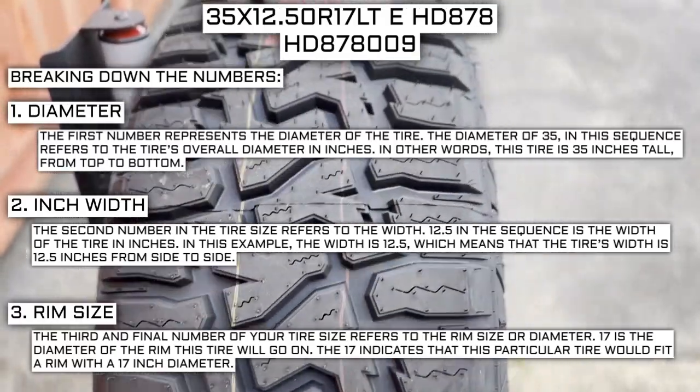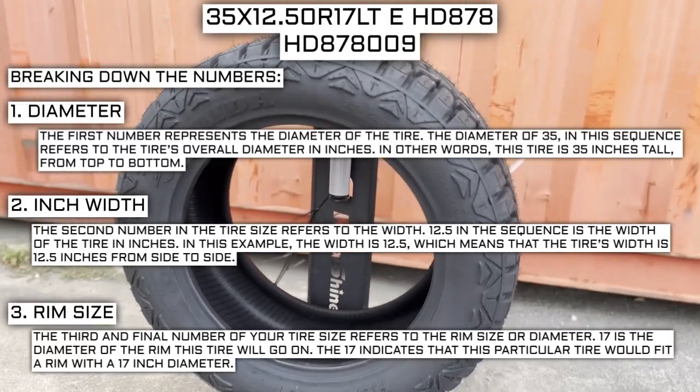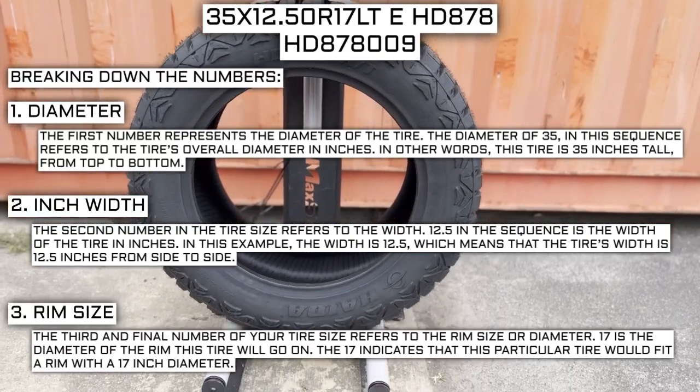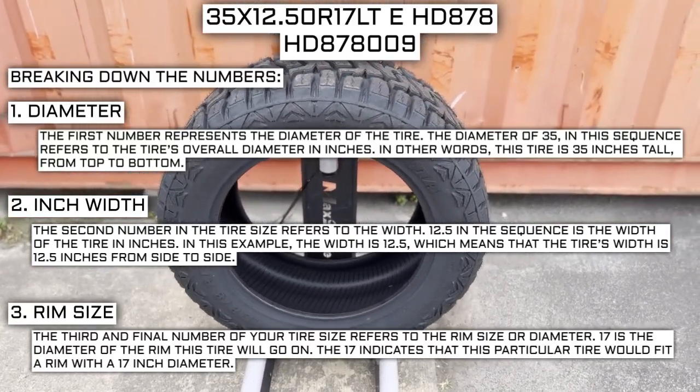For example, if you find a fantastic deal on a set of 265/70R17 tires, you absolutely cannot use them in place of your current 265/70R16 tires unless you are actually changing the rim size from 16 to 17 as well.